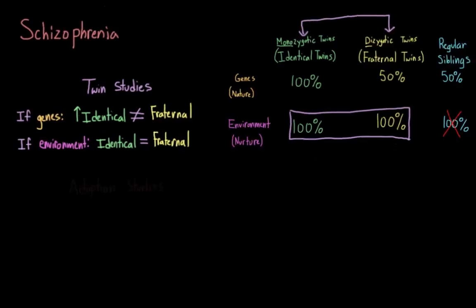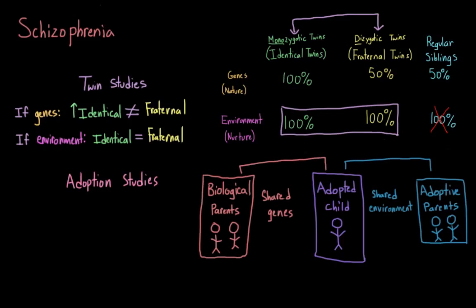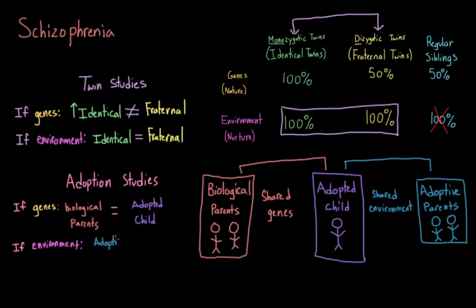Another type of study that can help us tease apart nature and nurture are adoption studies. In these studies, individuals who have been adopted are compared to their adopted families and their biological families. So sticking with our schizophrenia example: if rates of schizophrenia in adopted individuals resemble the rates seen in their biological family but not their adopted one, then we would conclude that there is a strong genetic component. But if there is no relation between an individual and their biological parents, but similar rates for adopted children and their adopted parents, then we would conclude that environment plays an important role.